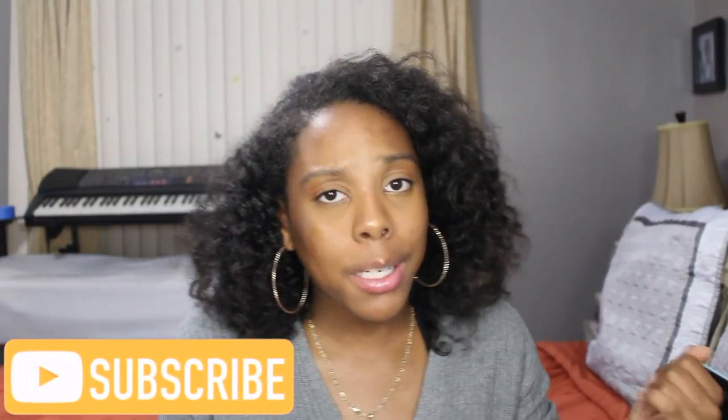Hey guys, welcome back to my channel. So today's video is going to be an everyday makeup routine. And if you guys are interested in seeing how I do my makeup every day — this is not really every day because usually I don't wear makeup every day — but this is for when I just want to go out, like to the mall with friends and just want to look put together and presentable. This is what I do.